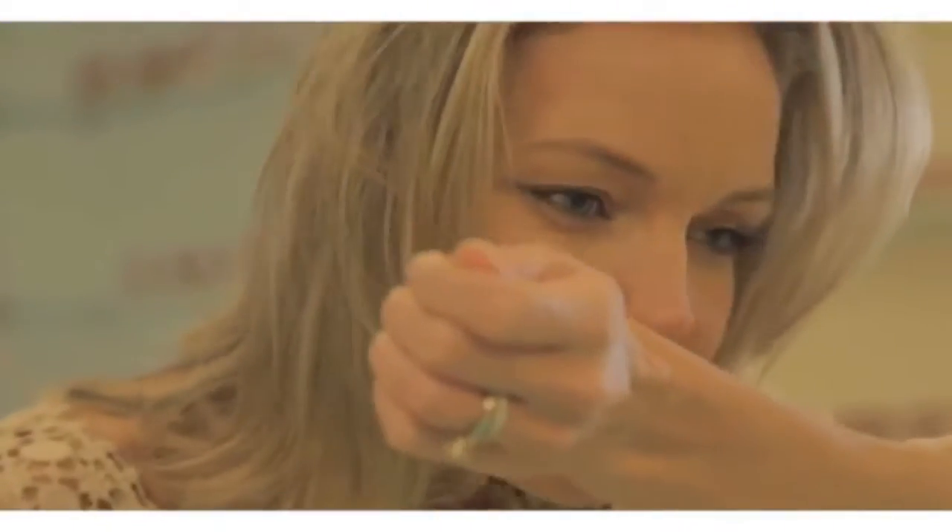They're not overpowering, and they stay very close to the skin. It's all about the romance and the beautiful allure that each fragrance has.